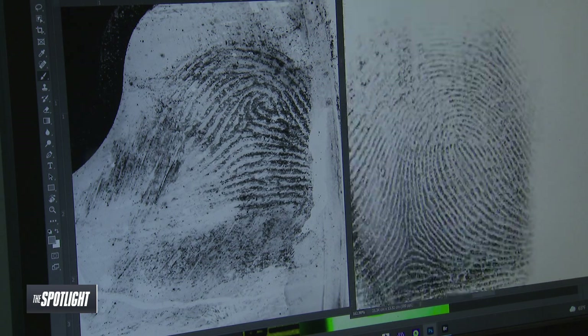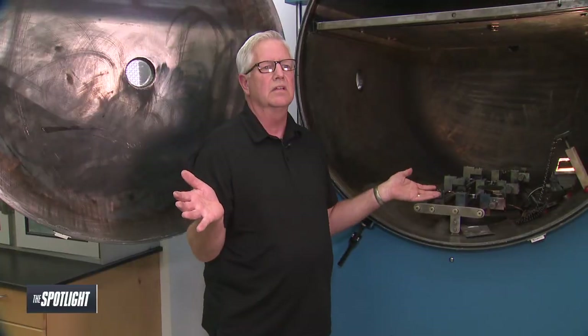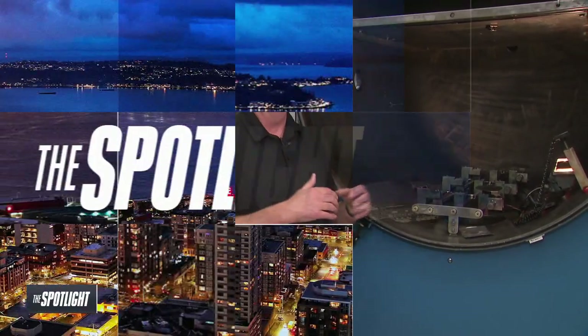We use this in our normal coursework from motor vehicle prowl all the way up to homicide. Bellevue purchased that vacuum metal deposition chamber with a federal grant, and so far it's been used to solve crimes both here locally and in Oregon, Idaho, and as far away as New Hampshire.